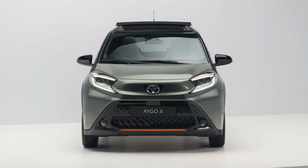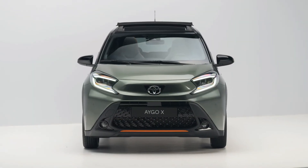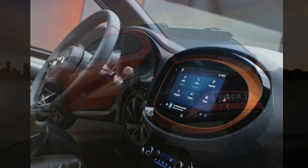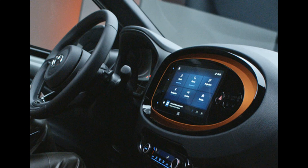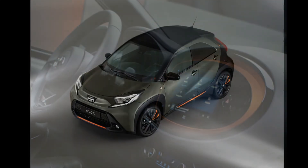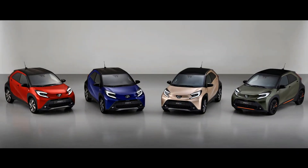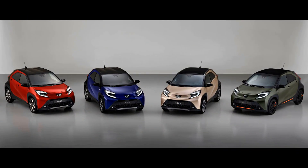The Toyota Ego-X is powered by a 1.0-litre three-cylinder petrol engine. It can generate a maximum output of 72 HP and peak torque of up to 205 Nm. The engine is mated to a CVT gearbox.